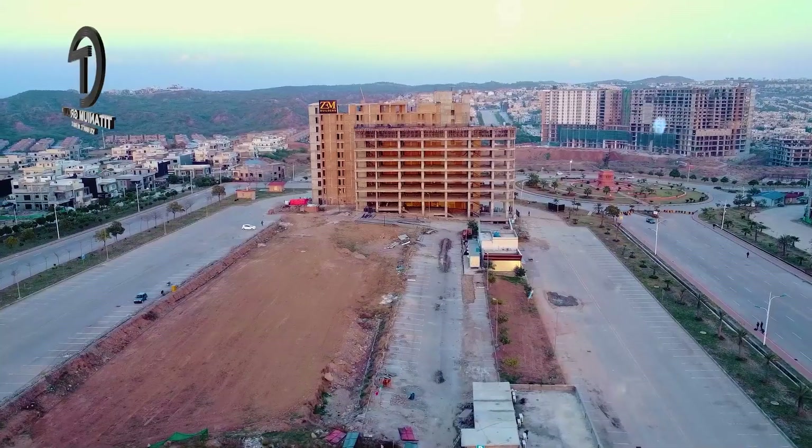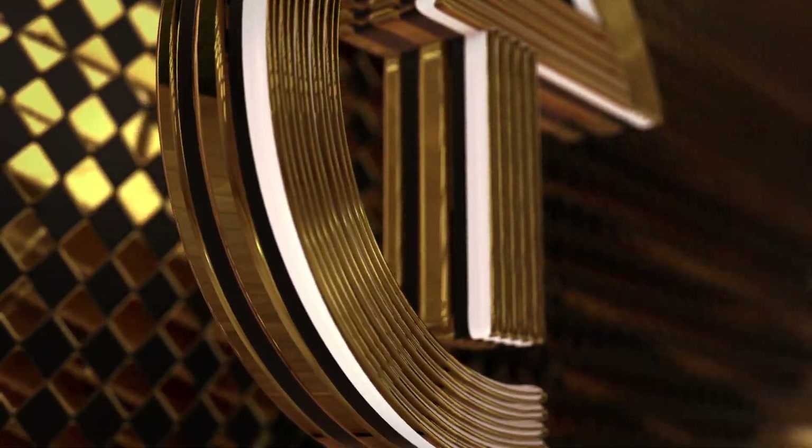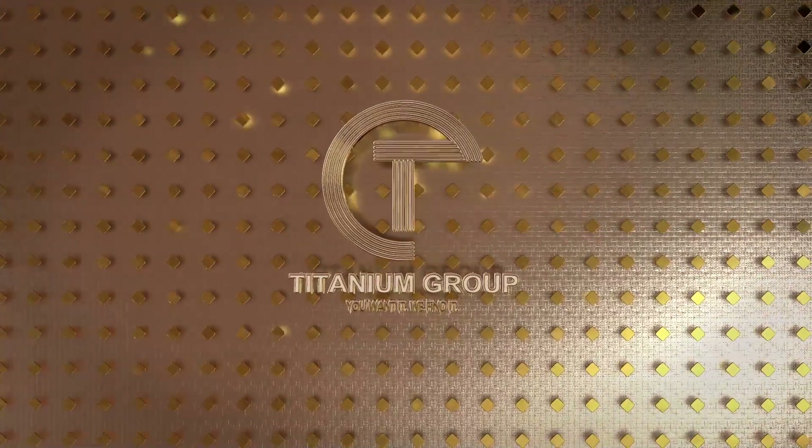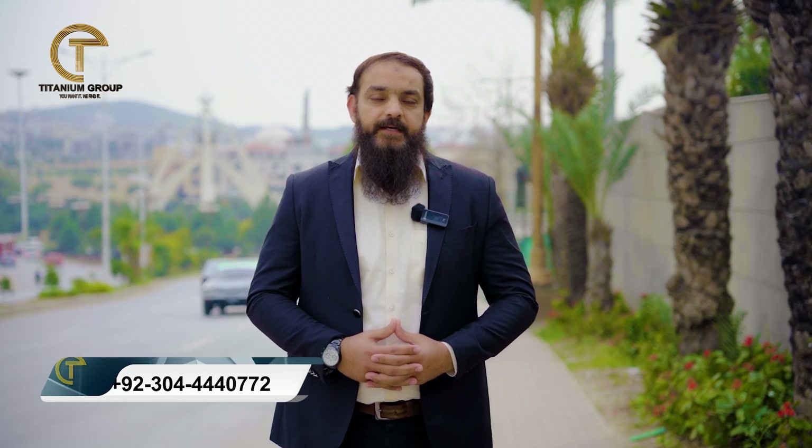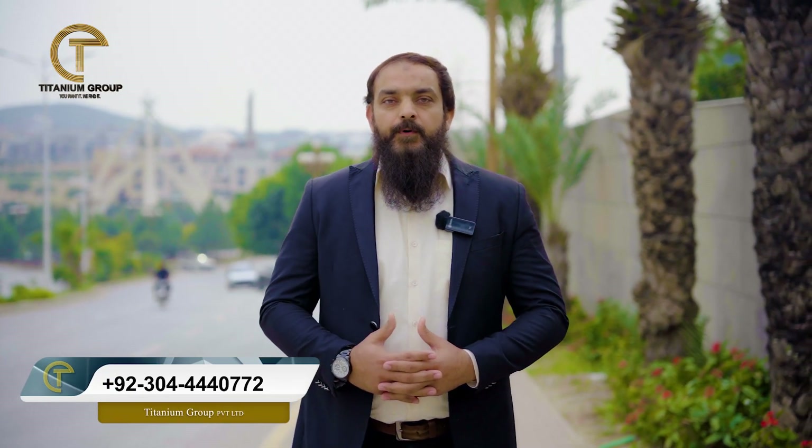Welcome to the Titanium Group. Today I am going to take you through our new project, The View Part 2, which is in Bahria Town Phase 8, Islamabad. This is a very prime location — a business district which covers not only Bahria Town but also DHA Islamabad and Rawalpindi Islamabad.